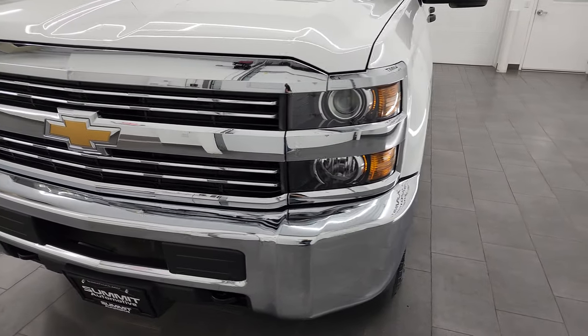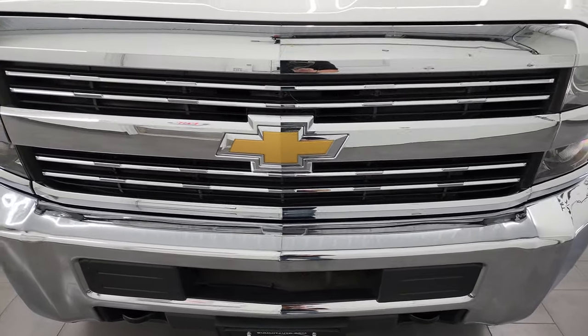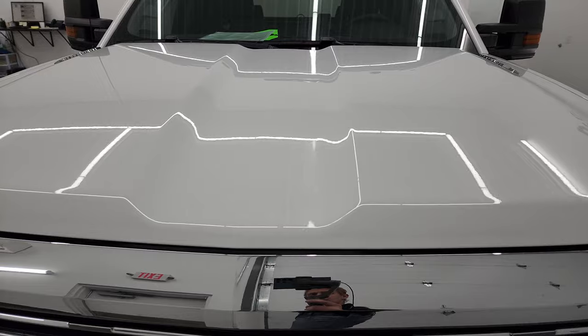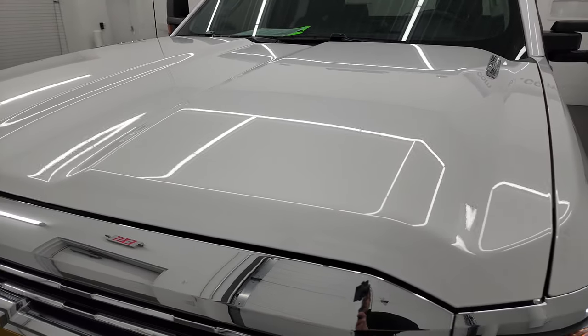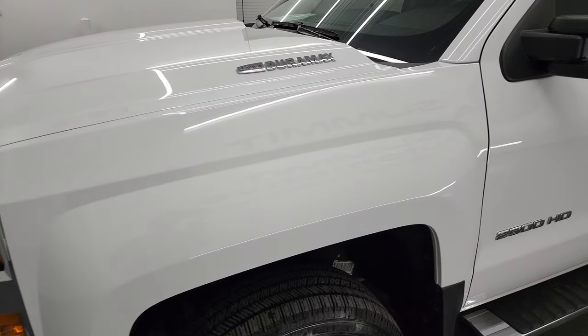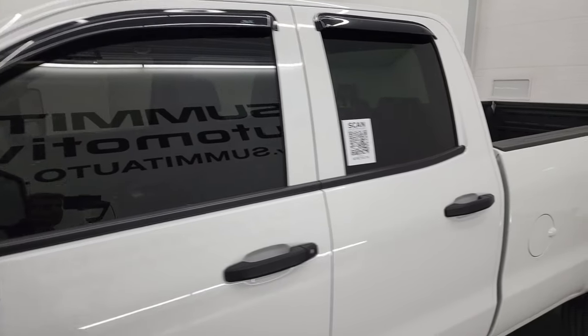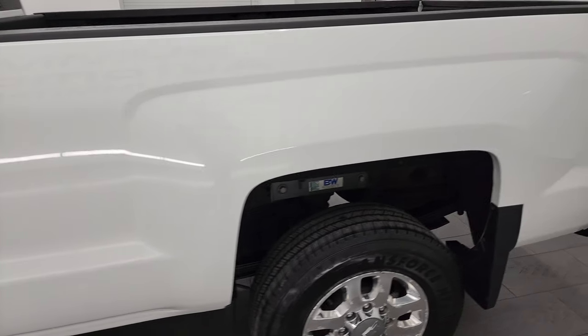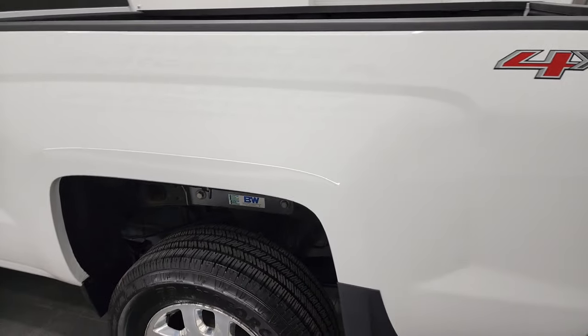I'm going to go all the way around in this video — inside, underneath, start it up, take a look under the hood — and give you the most accurate representation of the vehicle as possible. Summit White is the color, and I shoot all my videos in 4K, so if you have HD capabilities turn them on now, because it is your best way to check out the quality, condition, options, and cleanliness of the vehicle before seeing it in person.